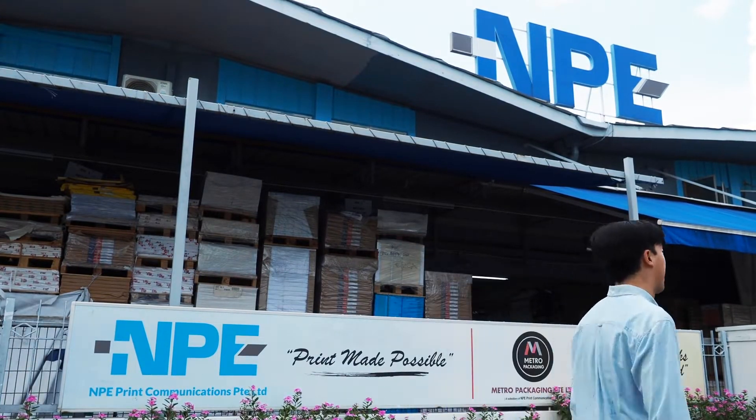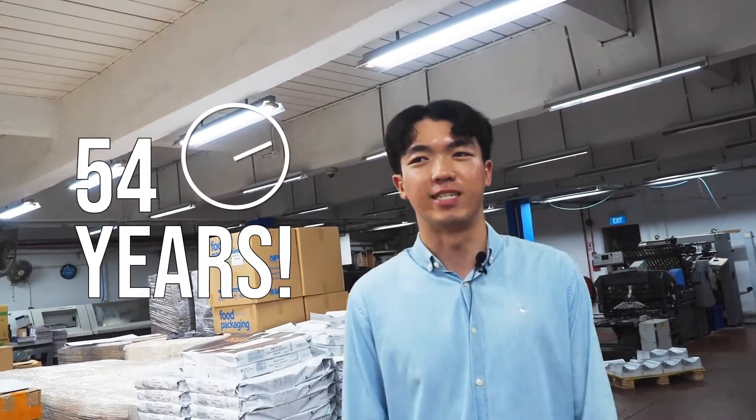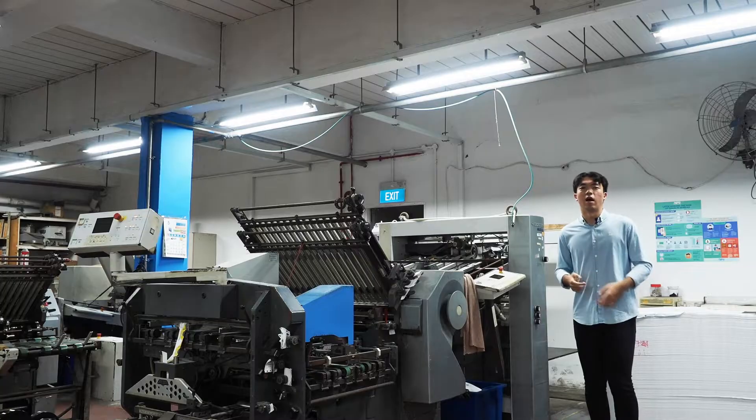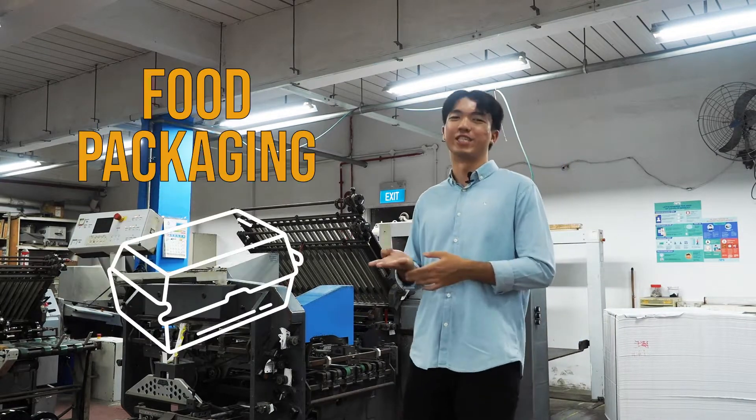Come on, let's go! We are a total print media service company that has been providing innovative print solutions for over the past 54 years. Our services include offset printing, printing on demand, large prints and food packaging.